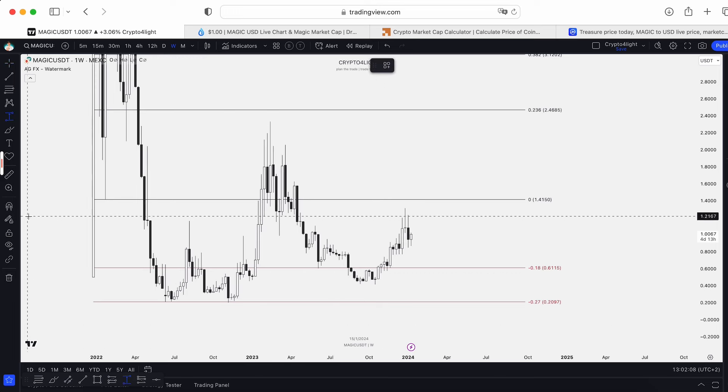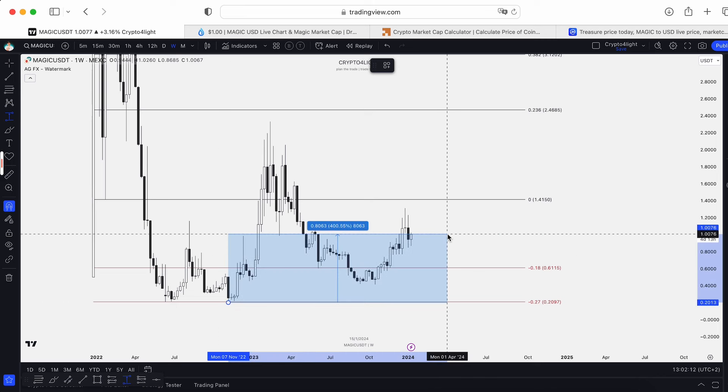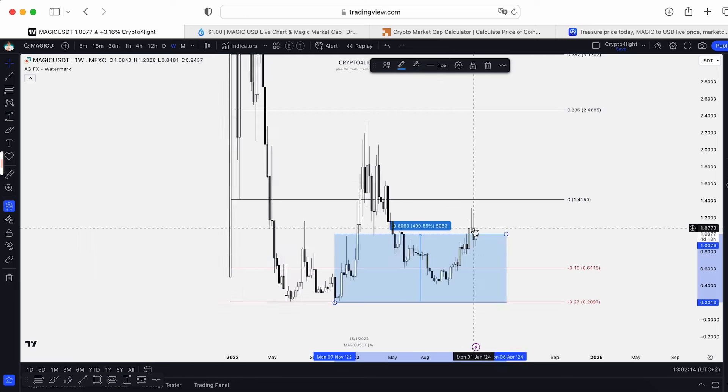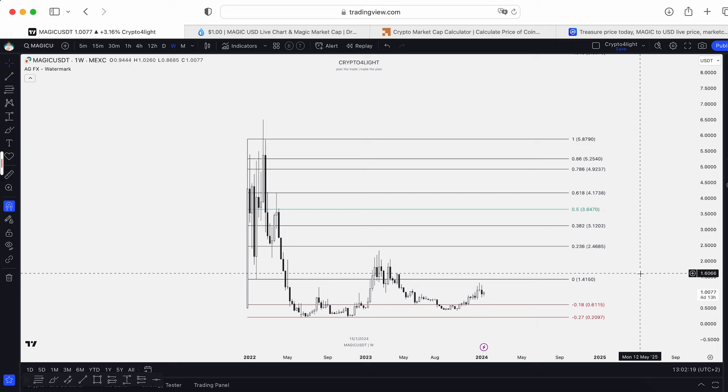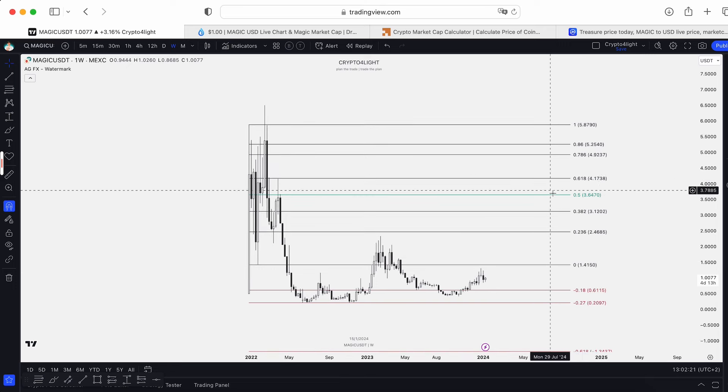Now we're, of course, a little bit over the 27 block. So these guys who accumulated exactly at the bottom are now in profit 400%. But yes, we still have good potential. Because take a look — 0.561 lower by Fibonacci, $3.64, $4.17. It's going to be just a sweep.